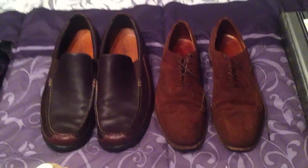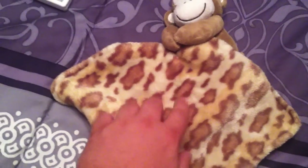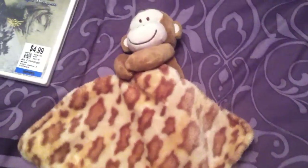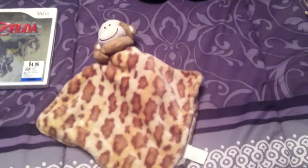Also picked up a lovey — I think that's what they're called. This one has a rattle in it. It was a dollar at the thrift store. I know some of these, especially the monkey ones, sell really well. I think some do better when the monkey is in the center of the blanket with the blanket going around it, but it was a dollar so we'll see. Some of them go for $25 plus used, which you would not expect.